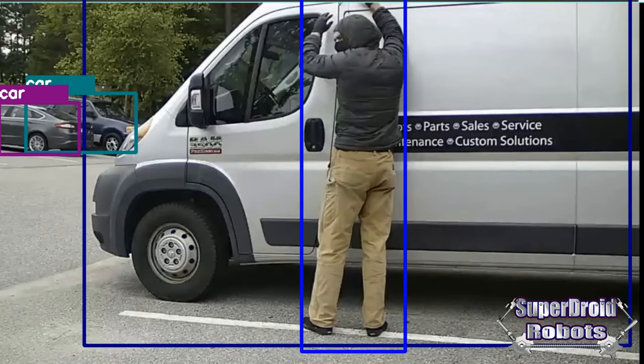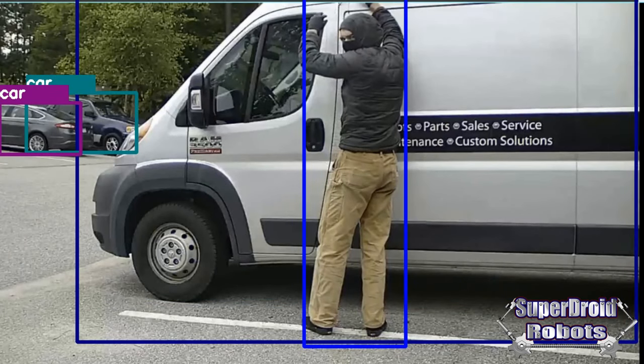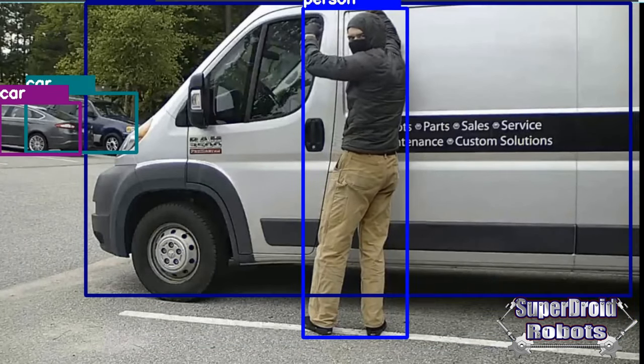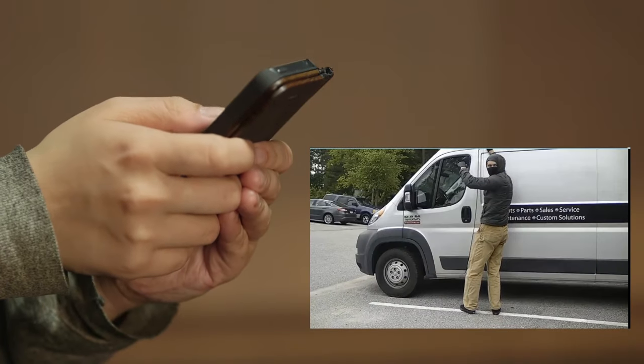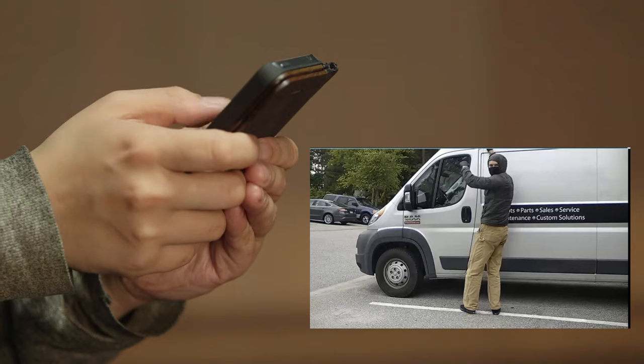Utilizing neural networks and vision recognition systems, a robot can recognize people, vehicles, and even other objects. Send an alert when the robot detects an intruder or out-of-place vehicle.